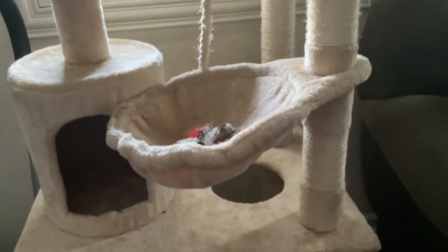Hey guys, today I'm gonna review my cat's cat tree. Did you know my cat actually has a cat tree? This is where he lives. Let me show you around. This is like a hammock and a hole.